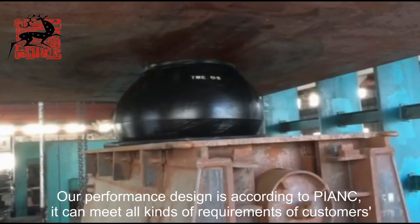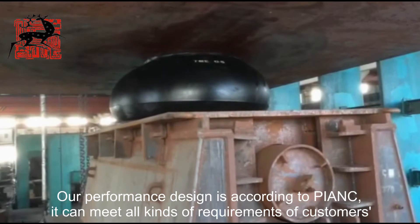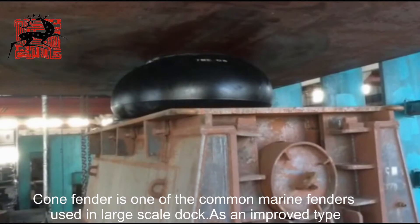Our performance design is according to PIANC. It can meet all kinds of requirements of customers. Co-Fender is one of the common marine fenders used in large-scale docks.